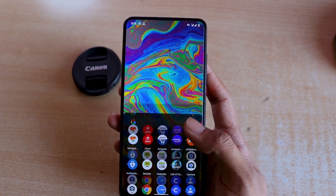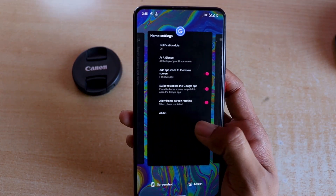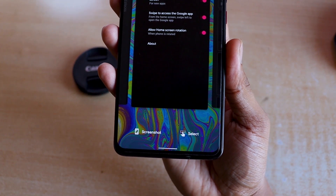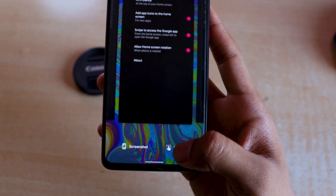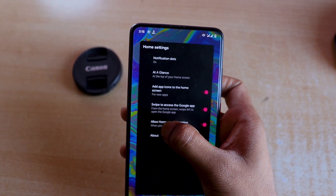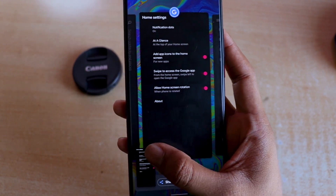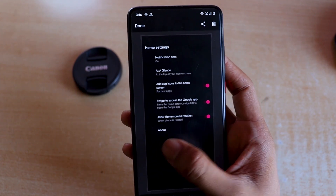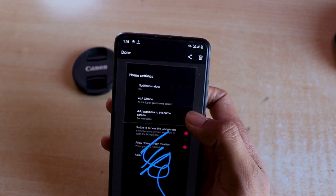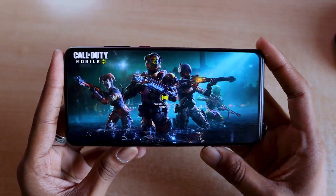The app preview section in recents now has tiles that are bigger than Android 10 and more readable. At the bottom you have Screenshot and Select options. The Select option isn't working in this build yet, but the idea is you can select text from any app and copy-paste it. The Screenshot option takes a screenshot immediately which you can scroll, scribble, edit, crop, or delete.